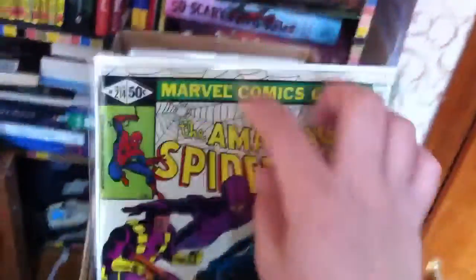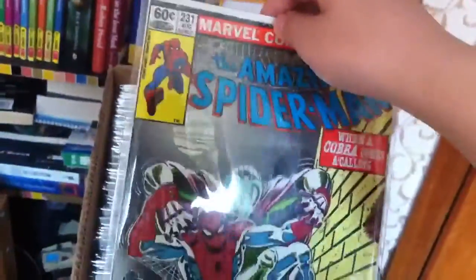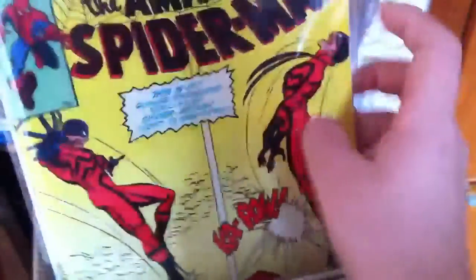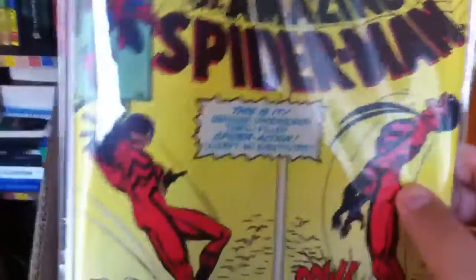Next books are Amazing Spider-Man 214, 215, 216, and 231. Then issue 232 — a near-mint copy — and Amazing Spider-Man 233, which has a really cool cover featuring Mr. Hyde, if I remember correctly. Great cover.